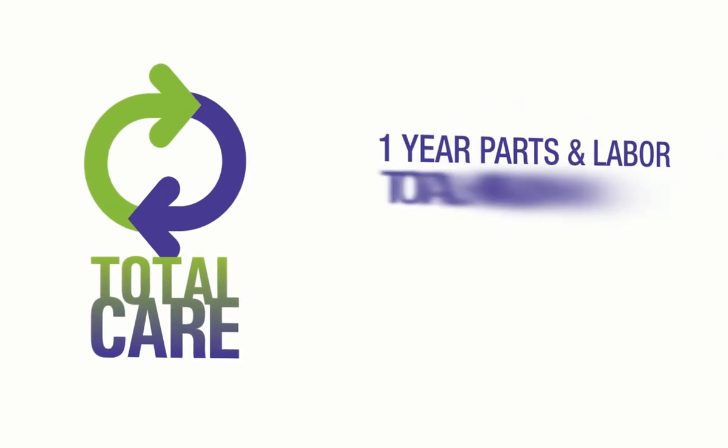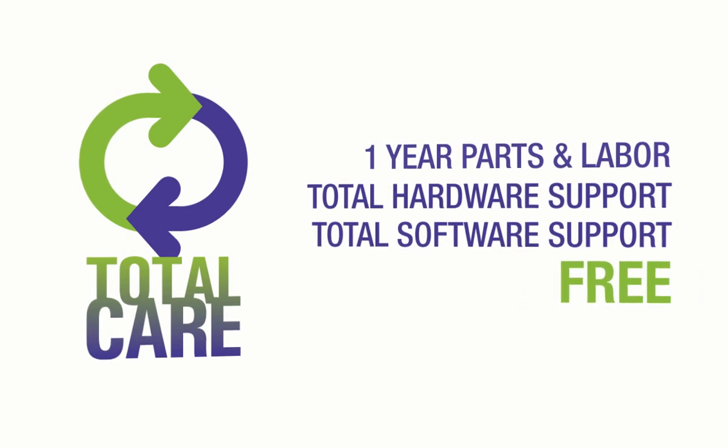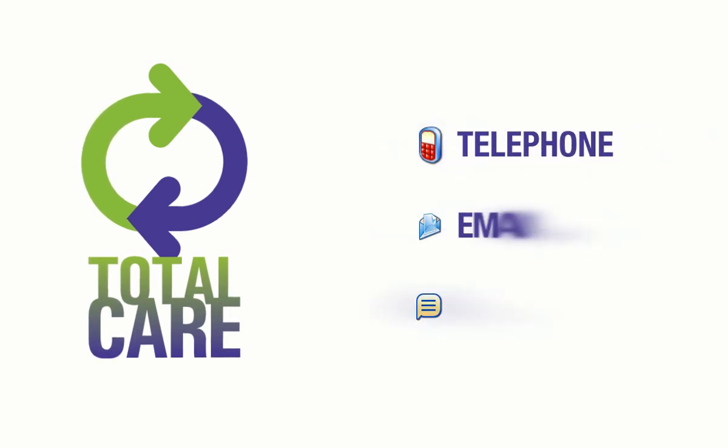What really sets Key West Technology apart is our exclusive Total Care warranty. With Total Care, your hardware and software support are absolutely free for the first year, and renewable every year after that. Total Care gives you total access to knowledgeable Key West technicians via telephone, email, or live chat.